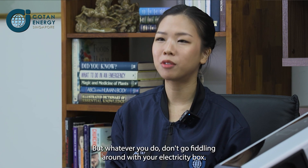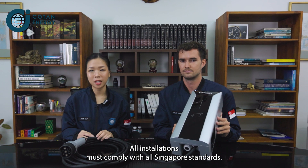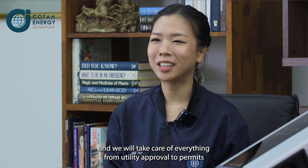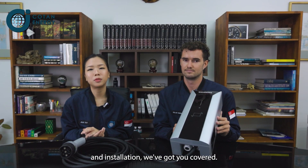Whatever you do, don't go fiddling around with your electricity box. All installations must comply with all Singapore standards. Make sure you get a licensed professional, or give us a ring here at Colton and we will take care of everything from utility approval to permits and installation. We've got you covered.